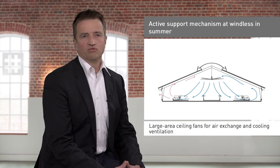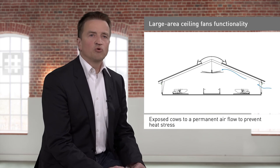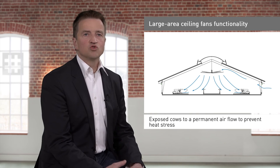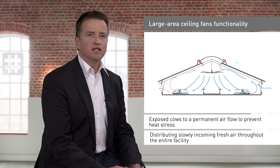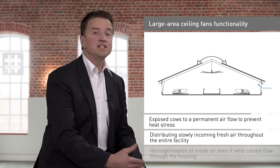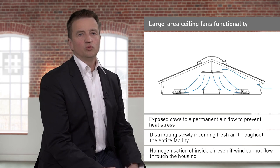These fans should perform three essential functions. One: exposing cows to a permanent airflow that removes the shell of hot air emitted by their bodies, creating a cooling effect and preventing heat stress. Two: distributing slowly incoming fresh air throughout the entire facility, including the side furthest away from the wind. Three: homogenisation of inside air using the lowest fan speed when wind cannot flow through the housing.